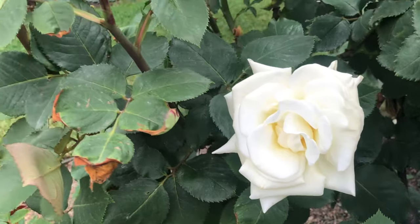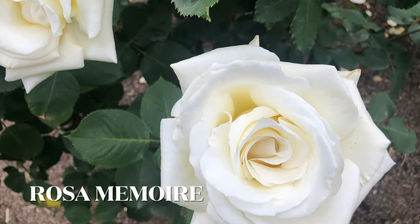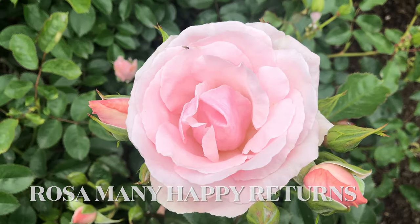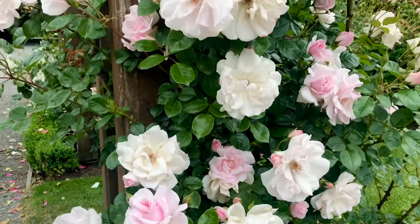I am crazy about roses, but this was something else altogether. And the names — Rosa Memoir, Rosa Many Happy Returns, Rosa City of London — all these are part of the collection. Gorgeous to admire with wonderful names to match.